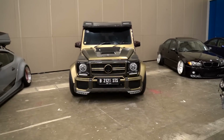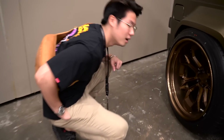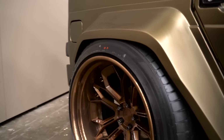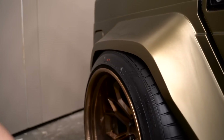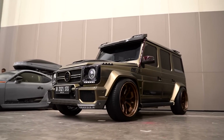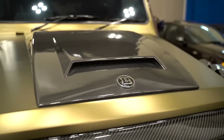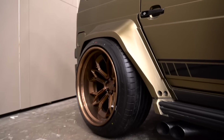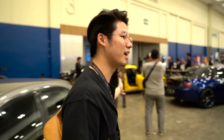Guys, there's the G-Class right here. Guys, check the fitment. G-Class is a pet. Gila ya. The other side. Three of my dream cars. Gila, keren banget.